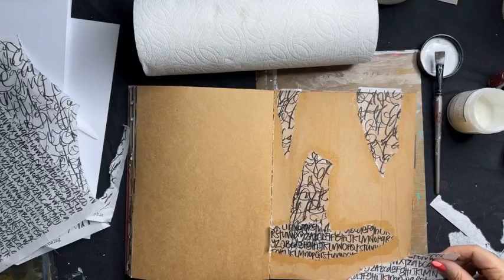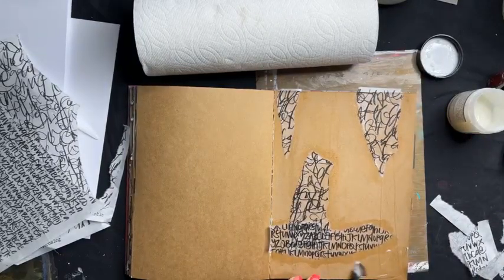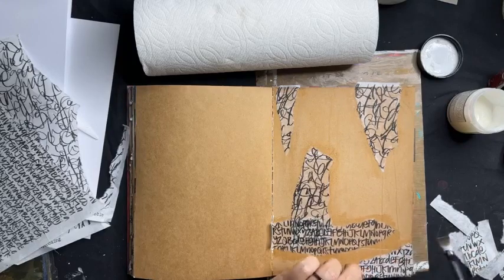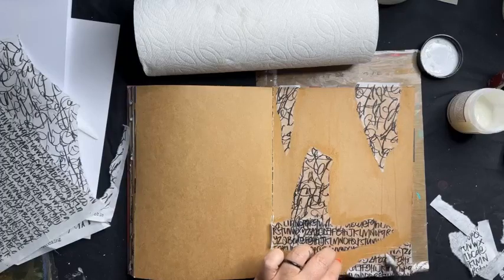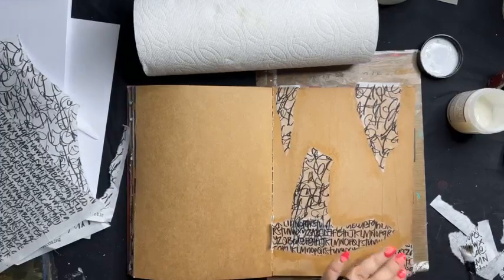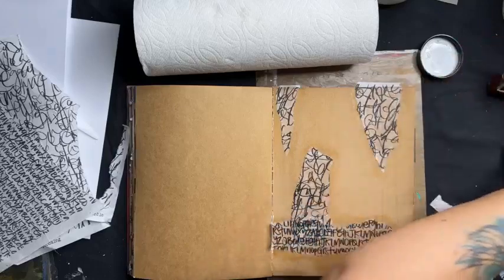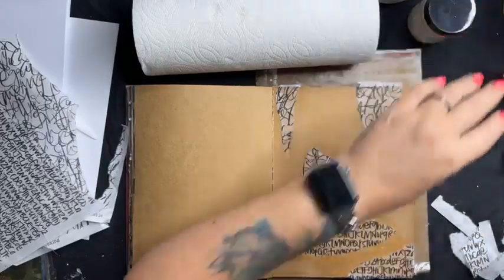I'm working in my Dina Wakely craft journal on a clear-gessoed background. Gesso is a sealer and undercoat — what it's doing here is providing a buffer so that everything doesn't just soak right into the background page.